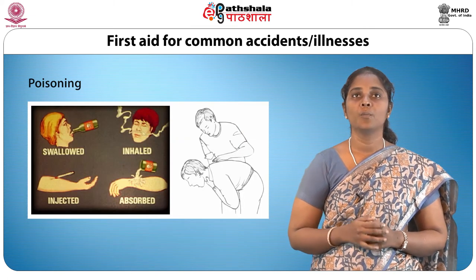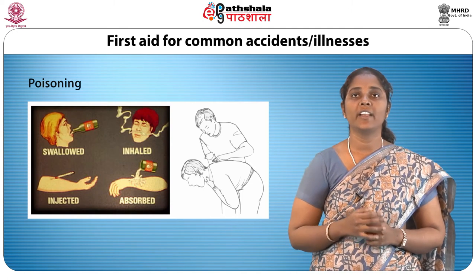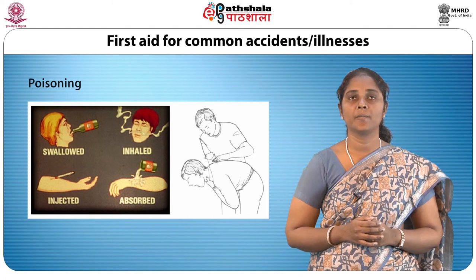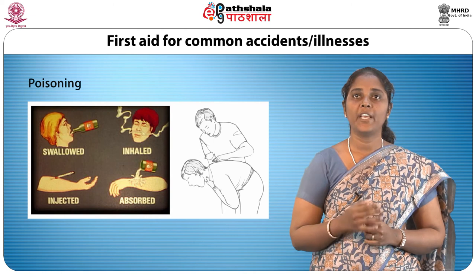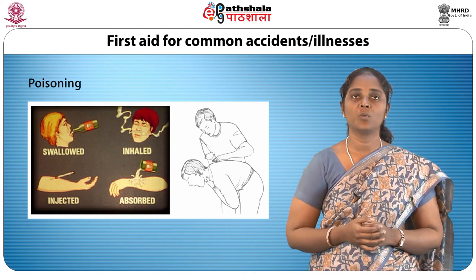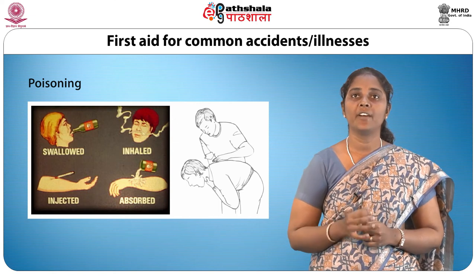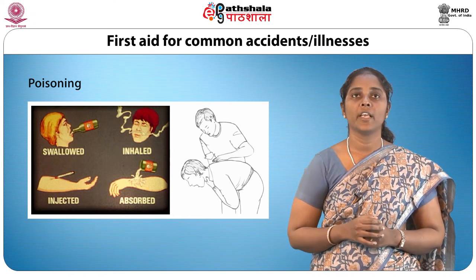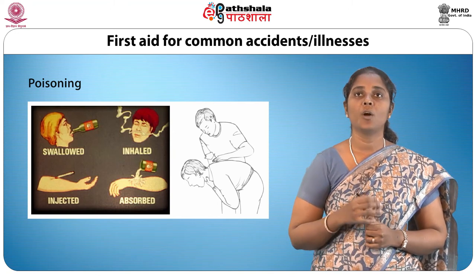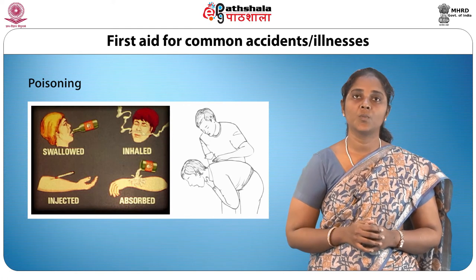Poisoning may result from swallowing, inhaling or injecting poisonous substances. In most cases, when poisoning has been taken by mouth, the patient should be made to vomit by swallowing warm water with salt or mustard in it, and prevented from sleeping until the doctor or ambulance arrives. If the poison is known to be corrosive, then vomiting should be avoided and the patient should be taken to the hospital as soon as possible.